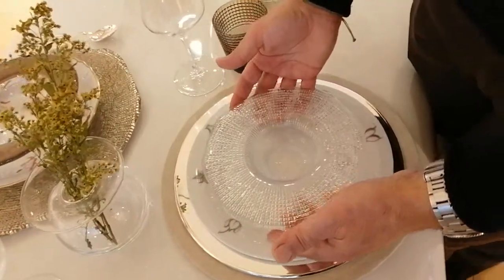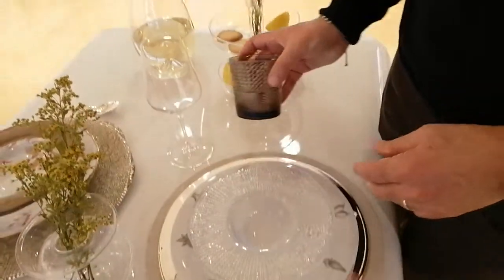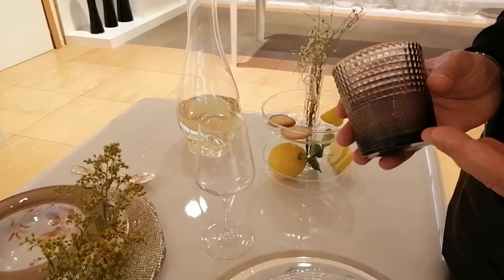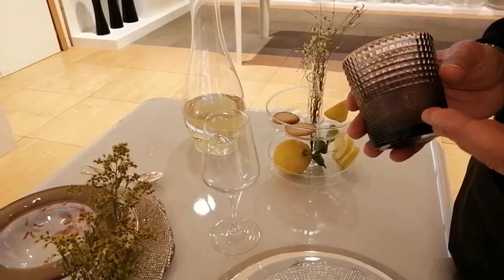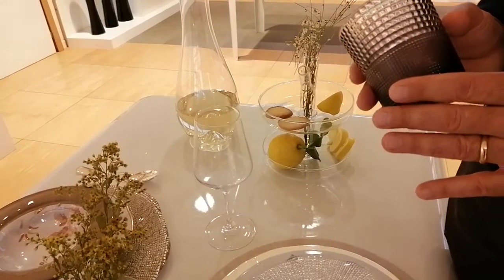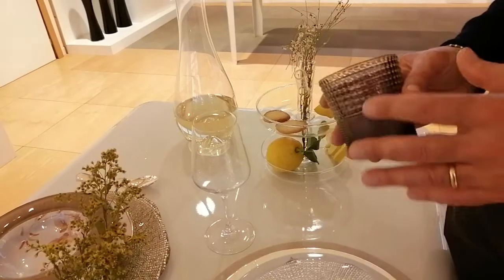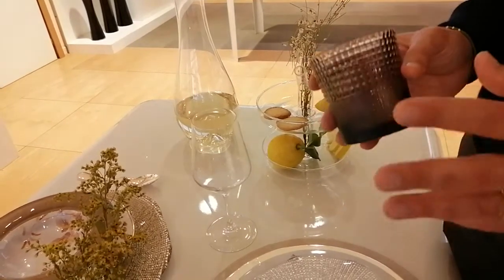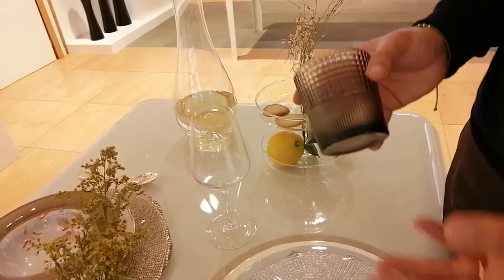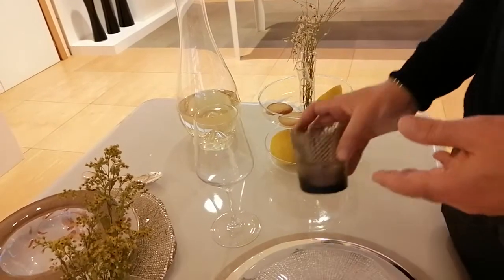As to the glassware, we decided to match this setting with a water tumbler belonging to the Speedy family, available in many colors. This color is one of the most recently presented: the bronze gray, which is quite elegant and neutral — that's why it goes easily together with an elegant setting like this, but can also be used for a more casual situation.